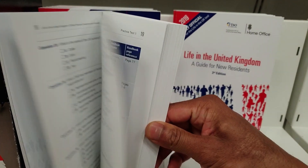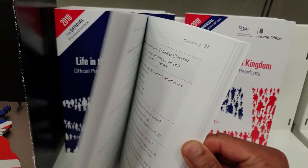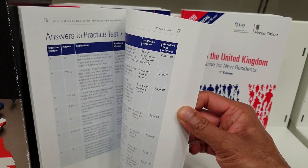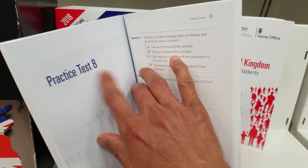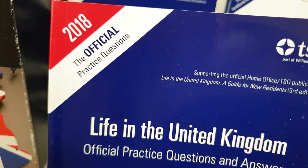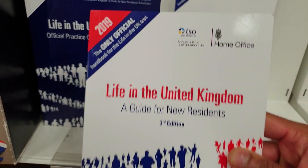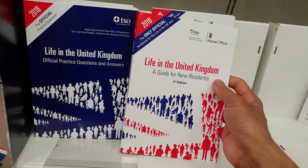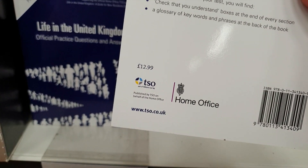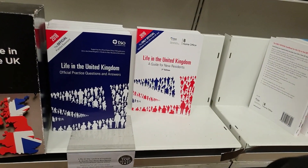There's also the practice questions book — it has practice test seven, practice test eight, and so on. This is the 2018 official practice questions book. I'll show it again — you can take a screenshot if you want, because people have asked me where to find this book. The price is £12.99. Official Life in the UK book, 2019.